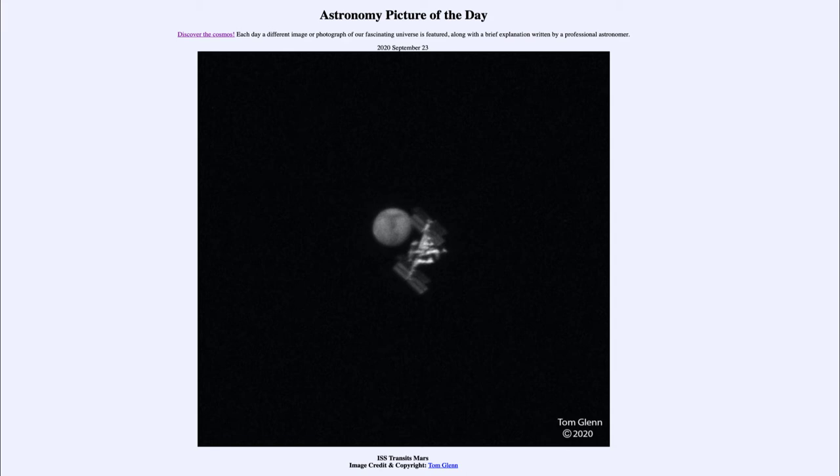It was a very narrow portion of the US where this was visible — only about 90 meters wide. So you had to be pretty much in the right location, then wait for the exact time that the International Space Station was going to pass by, and have your camera ready to take the images to capture the International Space Station and Mars together in this very blown-up image. Quite a bit of work went into this by the photographer.